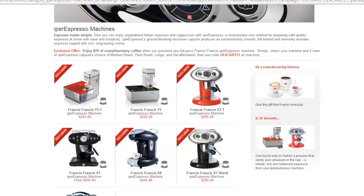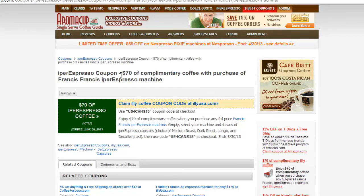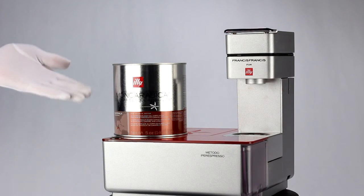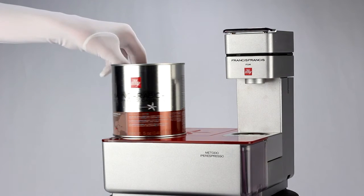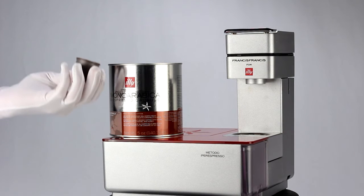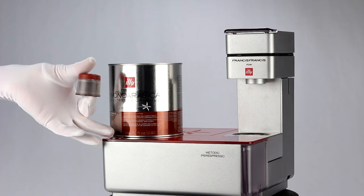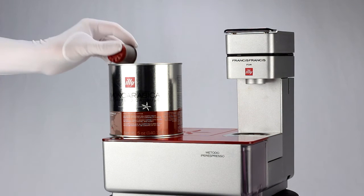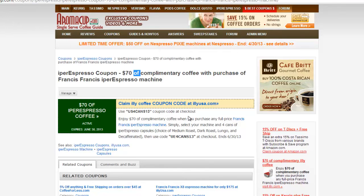Now let's come back to the coupon itself. If you purchase a Francis Francis Hyper Espresso machine from Ily today, you will receive $70 of complimentary coffee with that purchase. This is great because you can start making your espresso right away. This is the first time we've seen this offer from Ily Coffee, and I think it's a great coupon for the consumer.